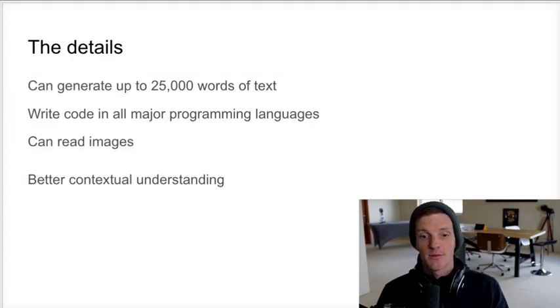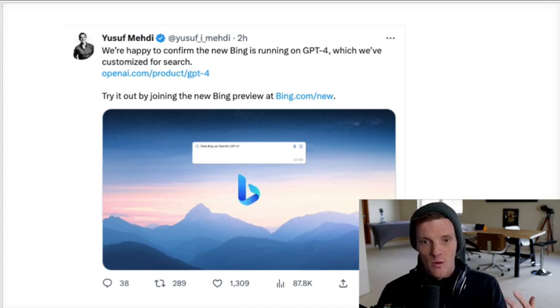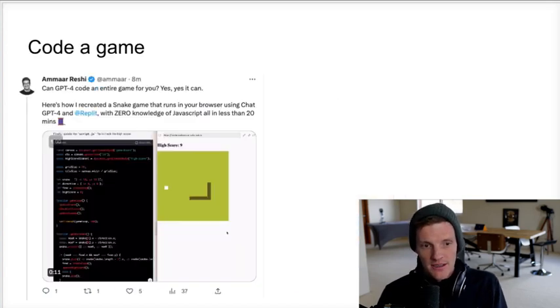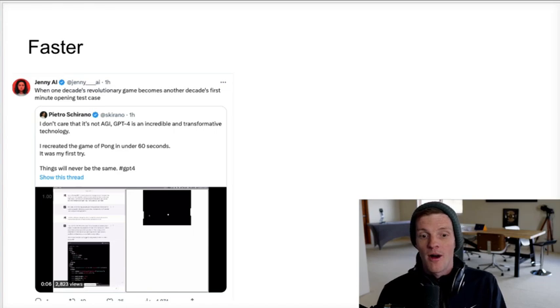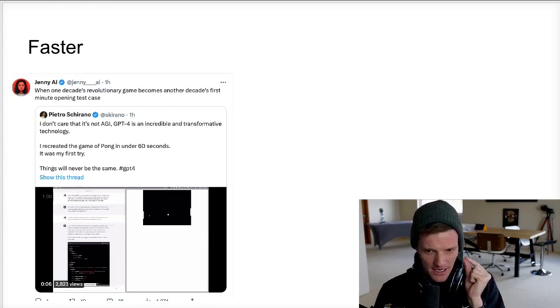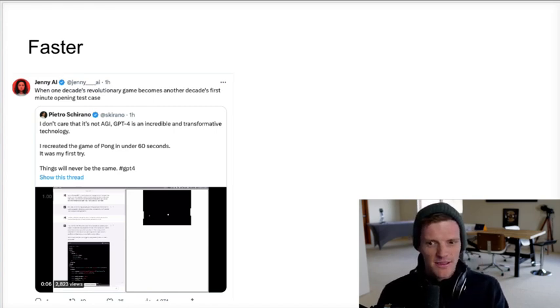GPT-4 can generate up to 25,000 words of text, write code in all major programming languages, read images, and has better contextual understanding — basically more like a human. It's already running on Bing search. One person coded Snake the game in JavaScript in 20 minutes knowing nothing about JavaScript. Then Pietro actually created Pong in under 60 seconds. So with no coding knowledge, you can create actual games in under a minute. The speed from idea to reality has been reduced from years to months to weeks to days to hours and now to minutes.